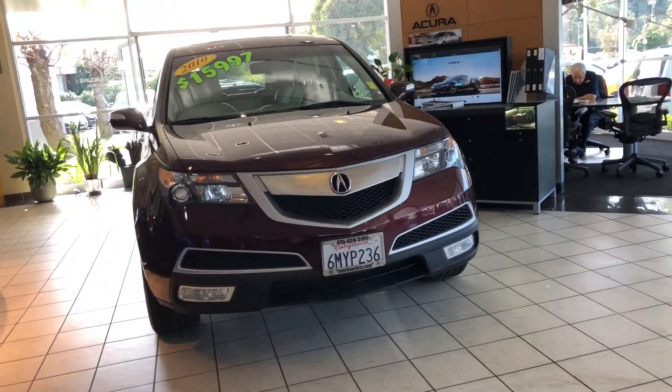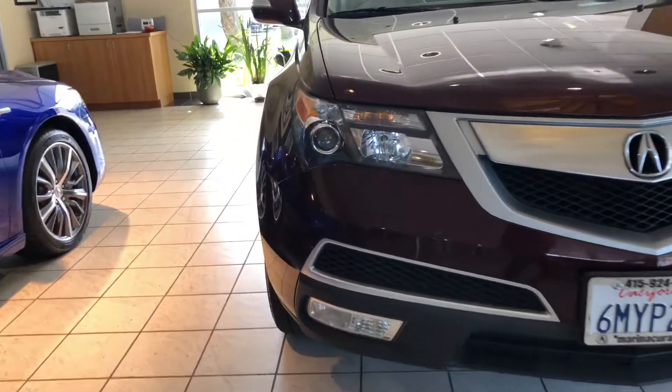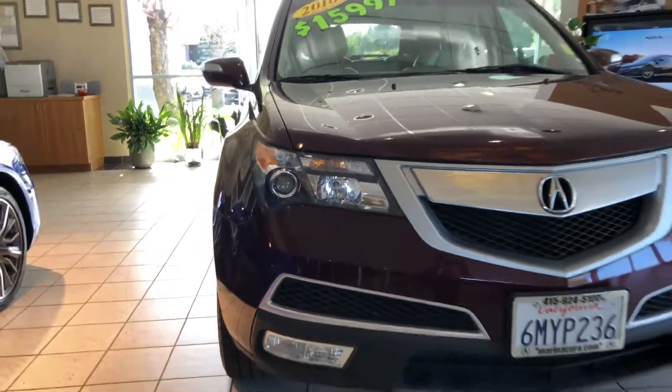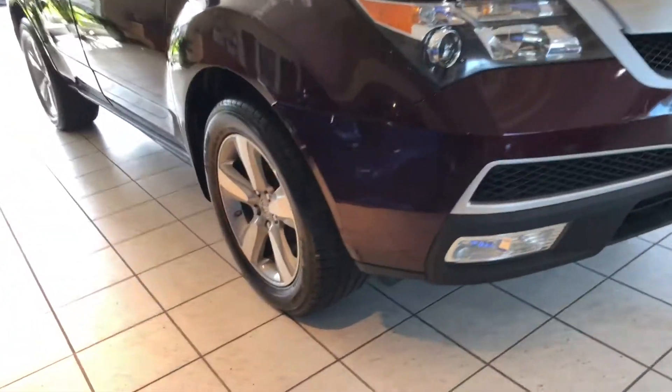This second-generation Acura MDX was a successful one. I'm Daniel, your Moran Acura product specialist. What I like about this vehicle is all the standard features it comes with, including these standard Xenon headlights, front fog lights, and daytime running lights as well.